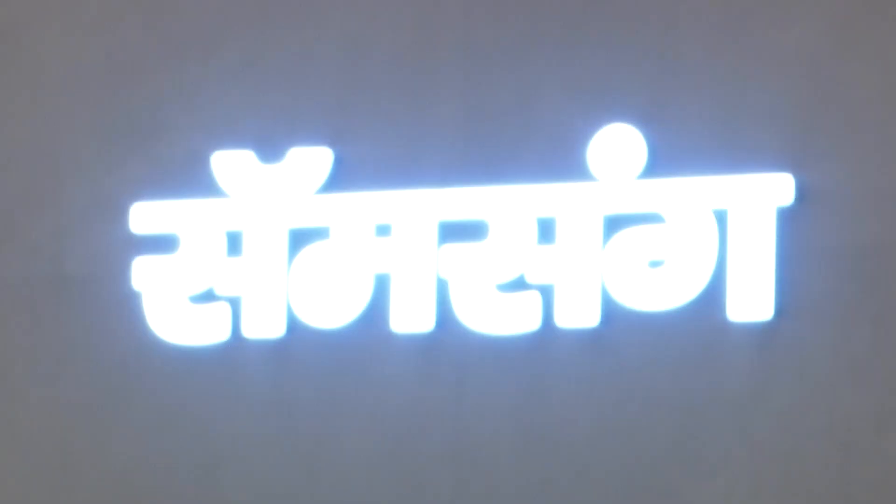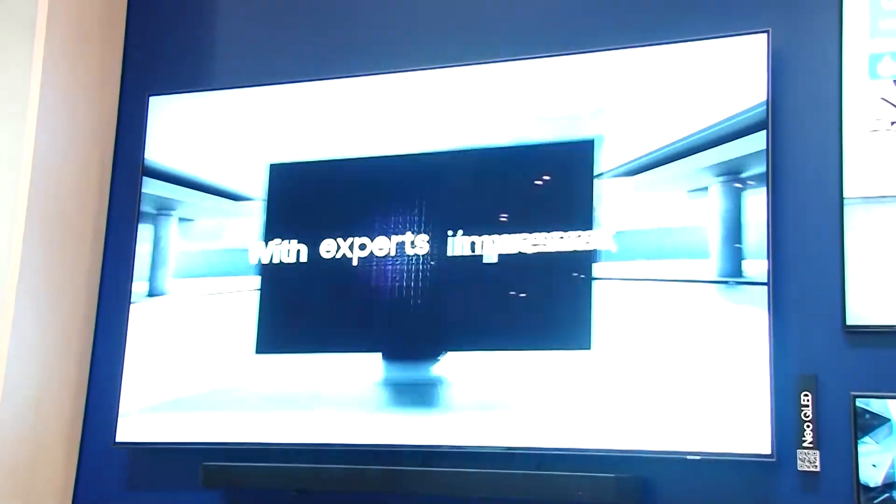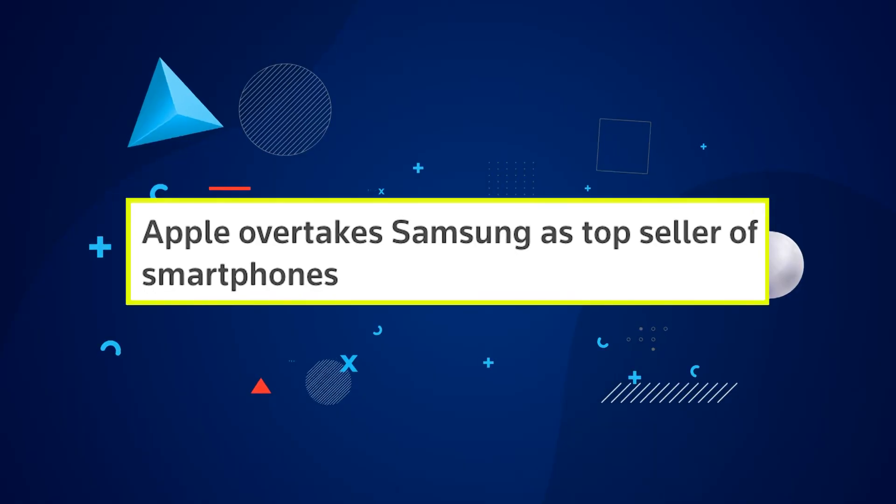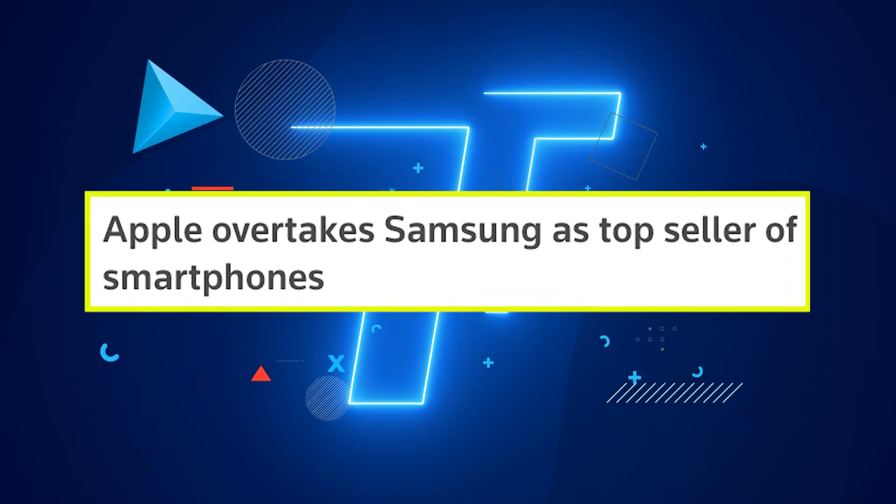By now you've seen the new flagship Samsung store here in Mumbai in BKC, a stone's throw away from the Apple Store. But the conversation globally is all about who's the number one smartphone maker. For now, the iPhone is up on top. Even in India, their sales are increasing.